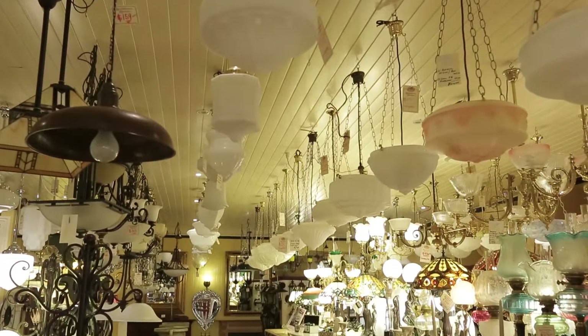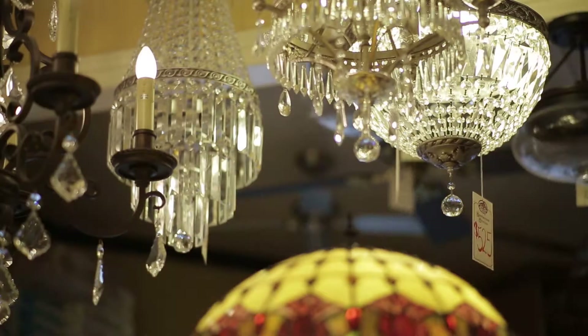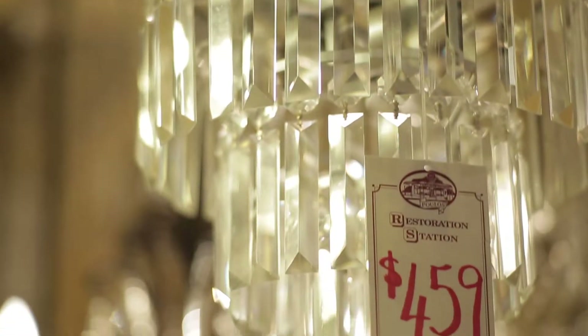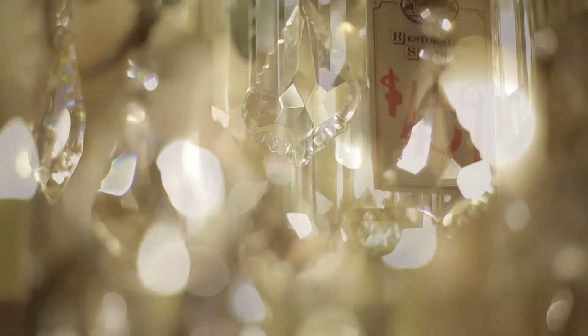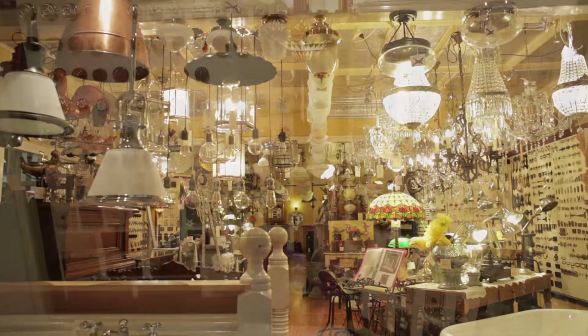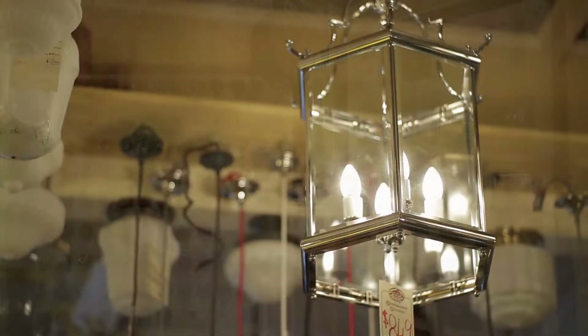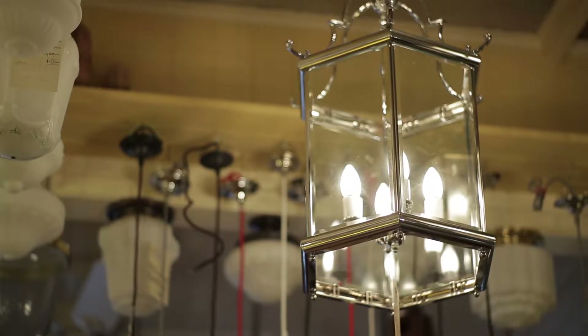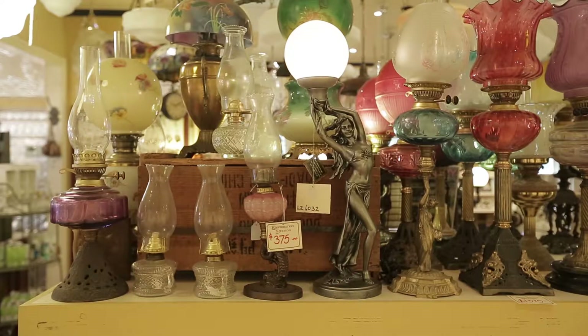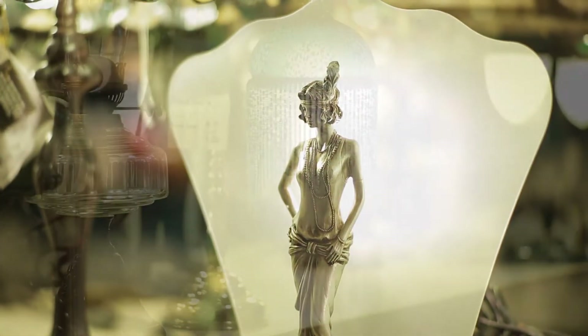If you go to our lighting section, hundreds — and I mean hundreds — of lights hanging on the ceiling. Not in magazines, not in catalogues; you'll be able to see them in front of you. Starting from beautiful crystal chandeliers, we have brass pendants, nickel fittings to hang over your kitchen bench, light switches in bakelite and traditional ones, hanging lights, oil lamps. You have everything you need in lighting, especially in traditional style.